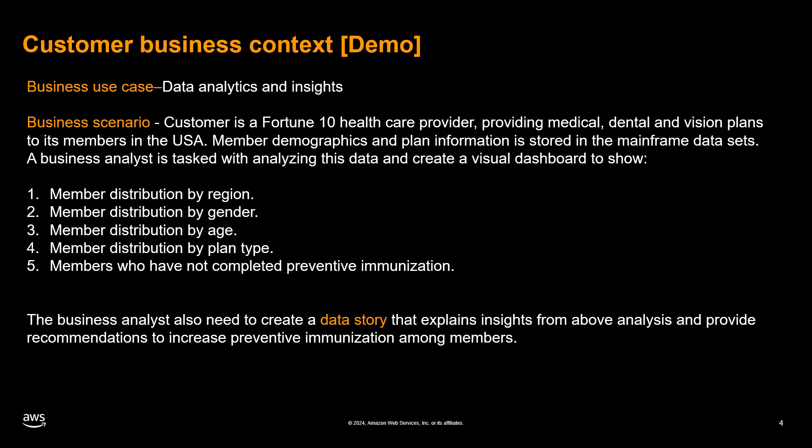Through our solution, which combines the power of the AWS Mainframe Modernization File Transfer service and Amazon Q and QuickSight, we will demonstrate how this healthcare provider can overcome the business challenge of extracting insights from mainframe data and unlock its full potential for data-driven decision making.